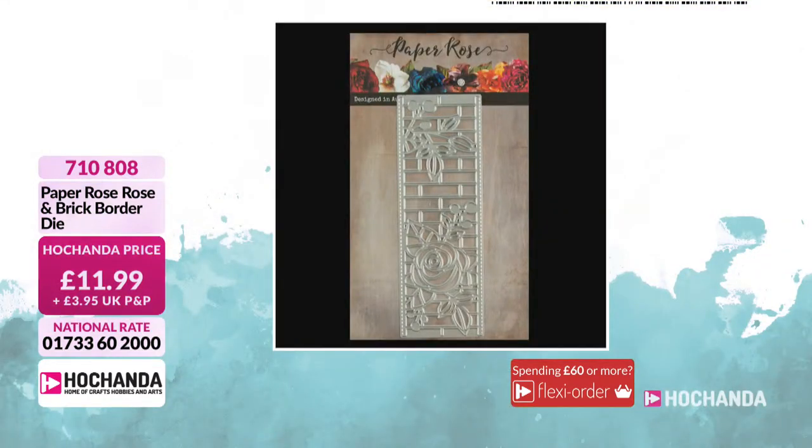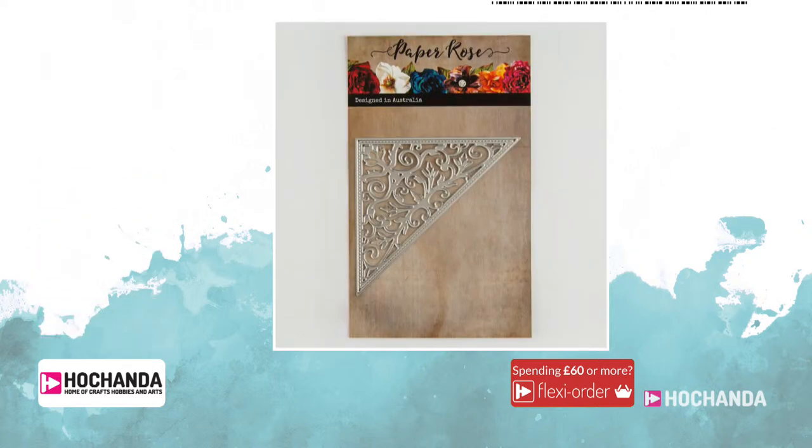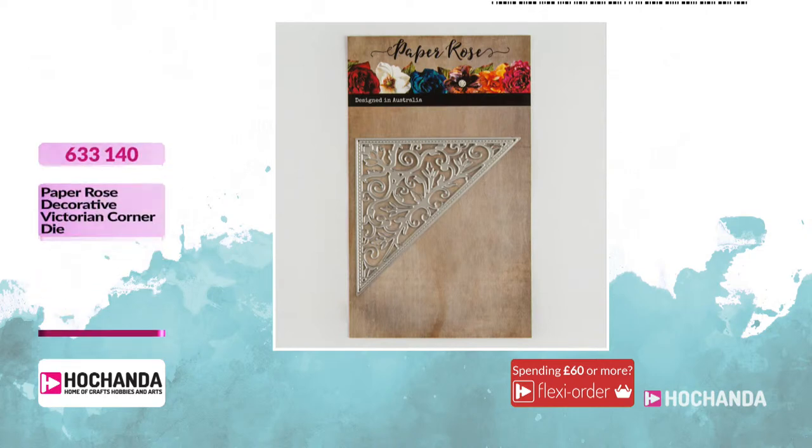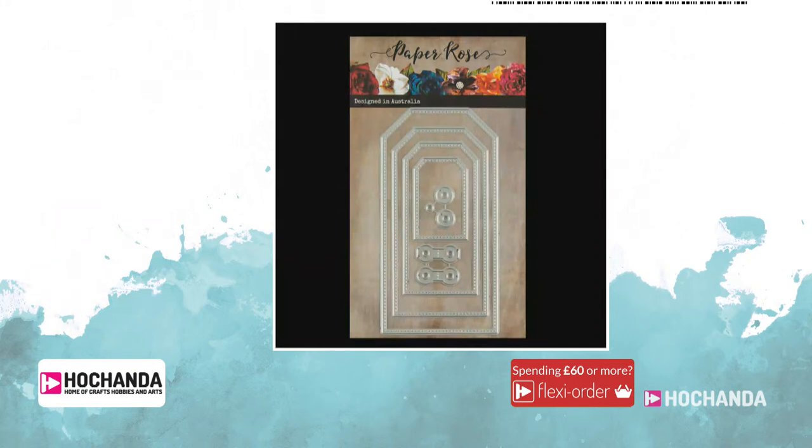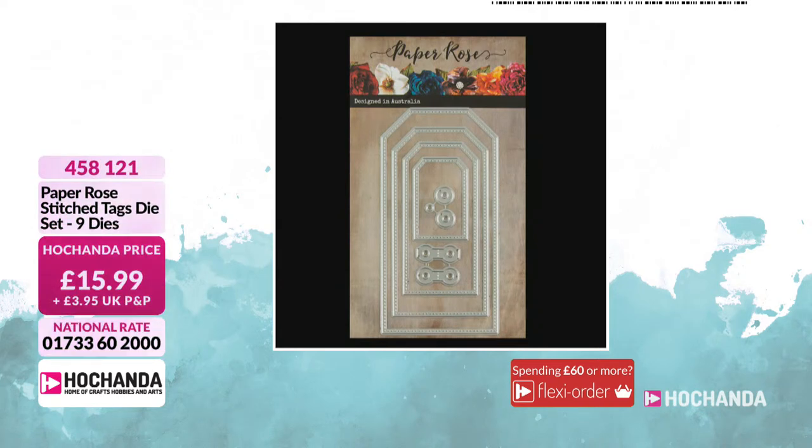There's another die set — this is a really good border die. You'll be able to make a card or journal page very quickly in one pass. This is just £11.99, item number 710808. Then we've got the Victorian corner die at £17.99, item number 633140. Then we have the tag dies — always so useful. I love them for mixed media projects. £15.99, item number 458121.